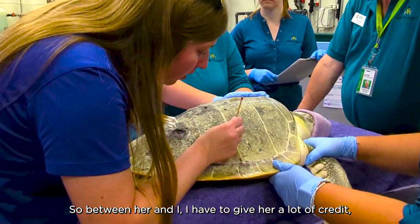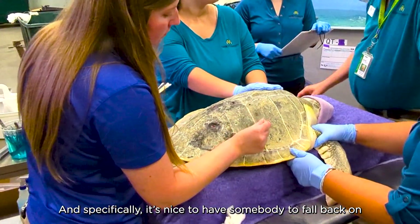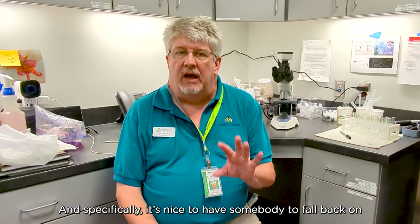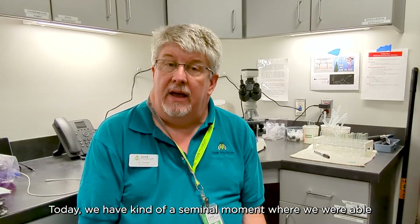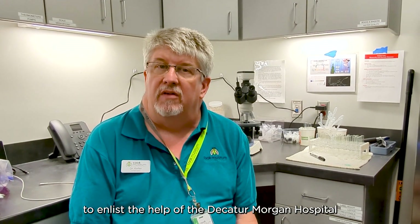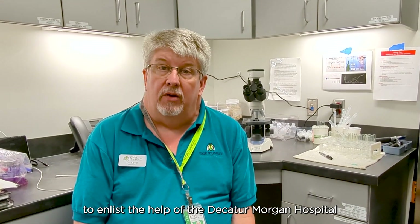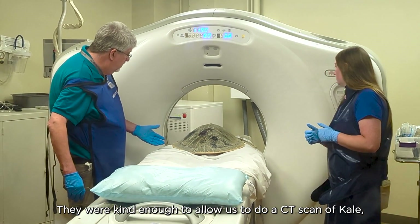We have to give her a lot of credit as far as how well he's done, and it was nice to have somebody to call because we're not alone in this work. Today we had a similar moment where we were able to enlist the help of the Decatur Morgan Hospital. They were kind enough to allow us to do a CT scan of Kale the sea turtle.